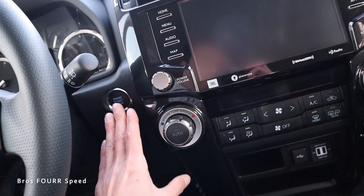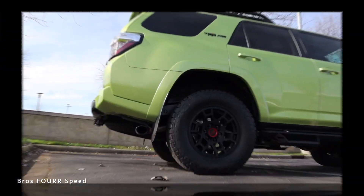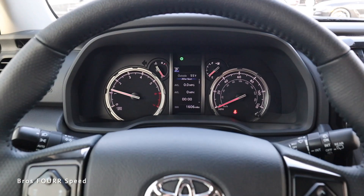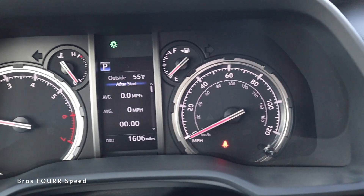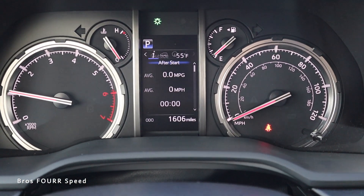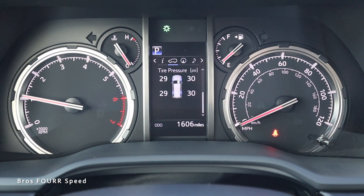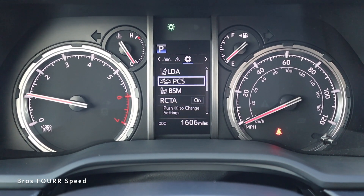Firing up the TRD Pro inside, looking at the gauges we have an analog tach on the left with engine temperature, fuel level on the right, a speedometer, and a small LCD display in the center. You can control that screen using the buttons on the right side of the steering wheel. Scrolling through, you can see fueling info, an eco indicator, digital speed readout, steering angle, tire pressure, navigation, audio controls, safety messages, and settings.